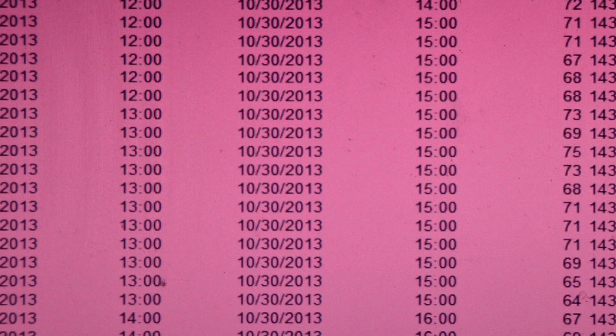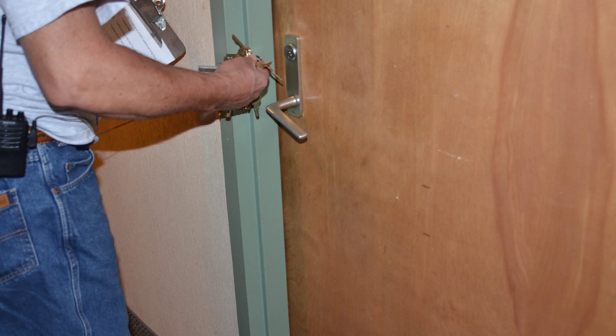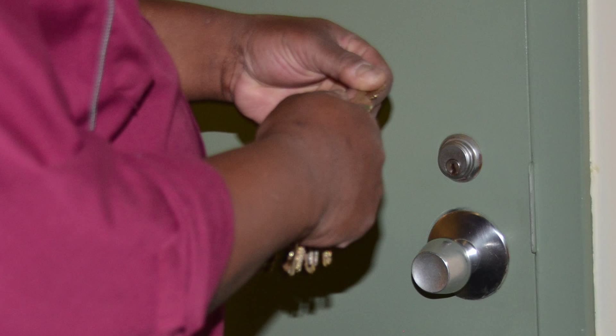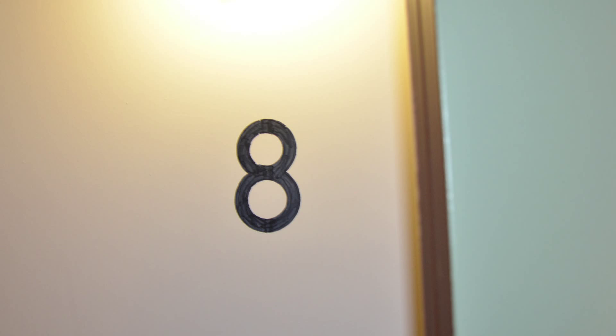Your radon professional will spend roughly 4 to 8 hours preparing the radon tests, signs, duplicates, spikes, and other paperwork. The radon professional will then go to the multifamily building and begin placing the radon tests. A building manager should accompany the radon professional, and placing 48 canisters can take 6 to 8 hours.